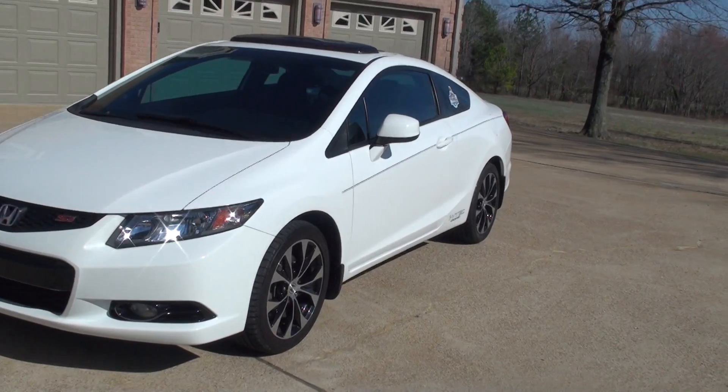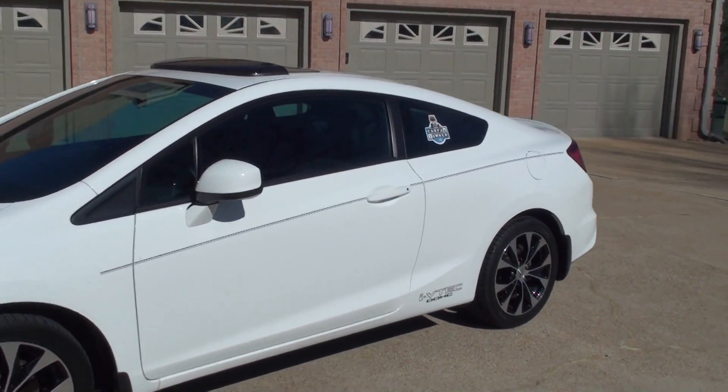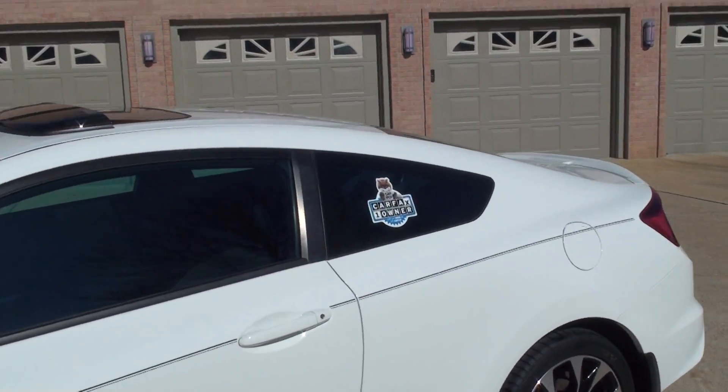It has keyless entry. This is a one-owner clean Carfax — a local trade, southern car, no rust.